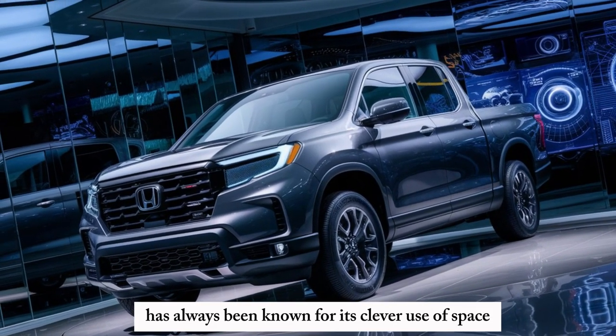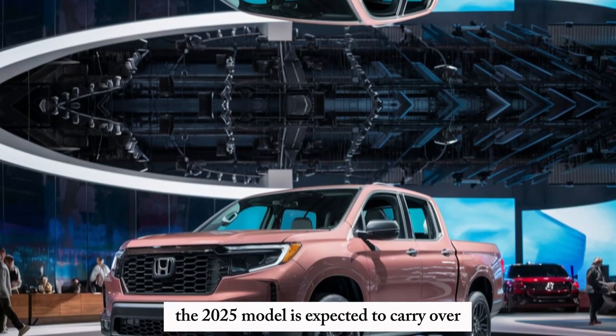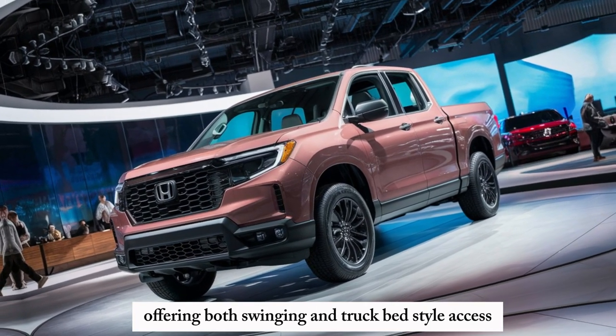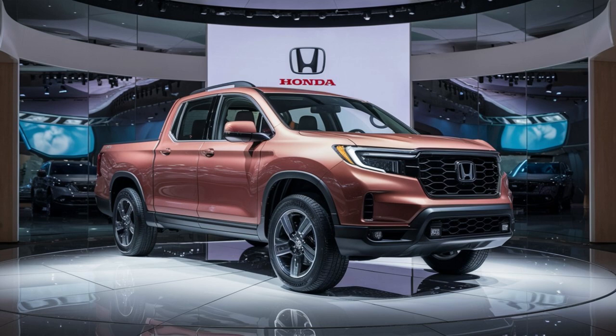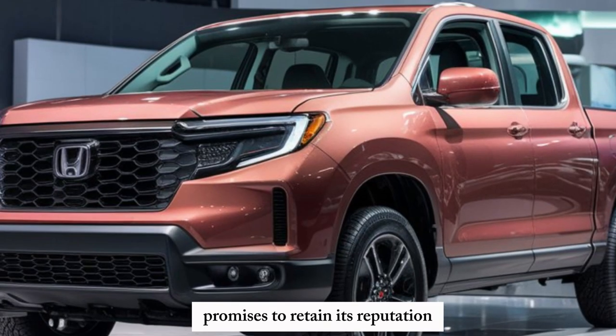The Ridgeline has always been known for its clever use of space. The 2025 model is expected to carry over the innovative dual-action tailgate, offering both swinging and trunk bed-style access. The unique in-bed trunk will likely remain as well, providing a secure and weatherproof storage compartment.